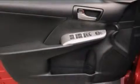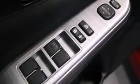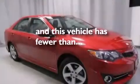The following features are also included: air conditioning, a split folding rear seat, cruise control, a CD player, a leather-wrapped shift knob, front-side impact airbags, latch-ready child seat anchors, a collapsible steering column, a rear window defroster, and this vehicle has less than 45,000 miles.